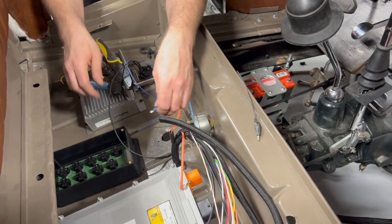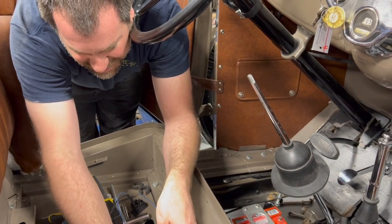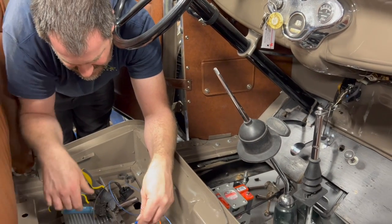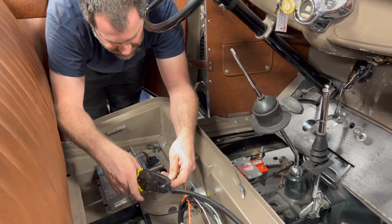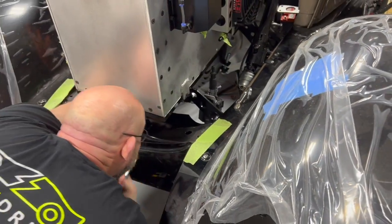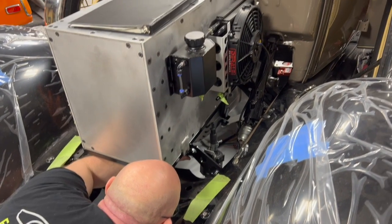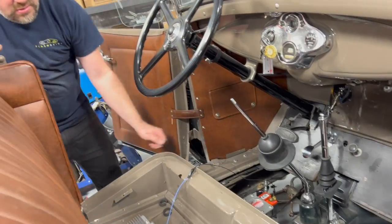We still had a few components to mount and decided to use unused space under the front seat. We did have to drill — actually enlarge — a couple of holes so we could get the wires out to the battery box and its various components, but all in all the finished product was very clean. Now it's ready to commission the sensors and go drive this thing.